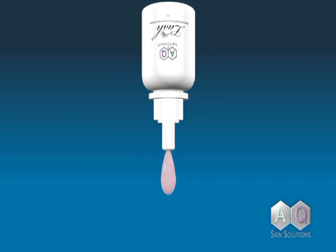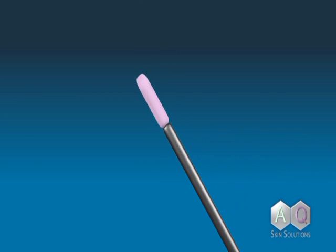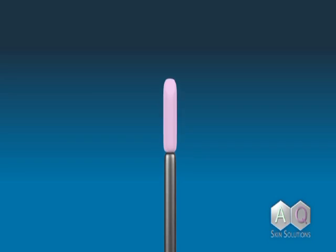The system is a safe and natural serum formulated to restore the health and vitality of eyelashes.